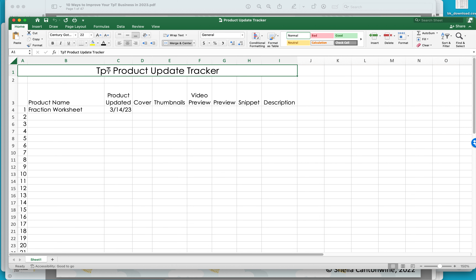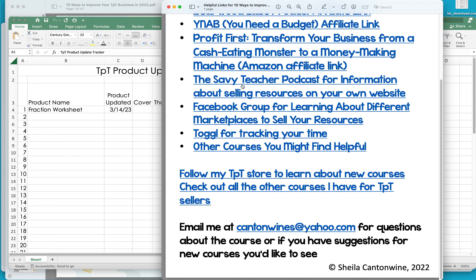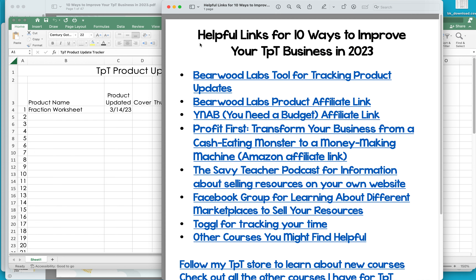In addition to the PDF download with clickable links, you're also going to get an Excel spreadsheet. This is going to be really helpful for you to track your product updates — it's included in the course and it's super easy to use. You're also going to get a helpful links sheet for the 10 ways to improve your business, with a separate sheet so it's easy to click on the links.